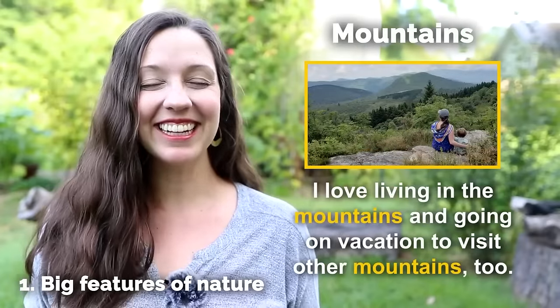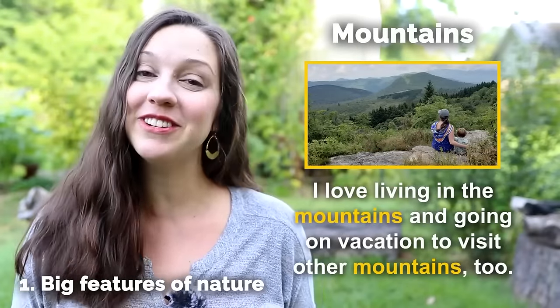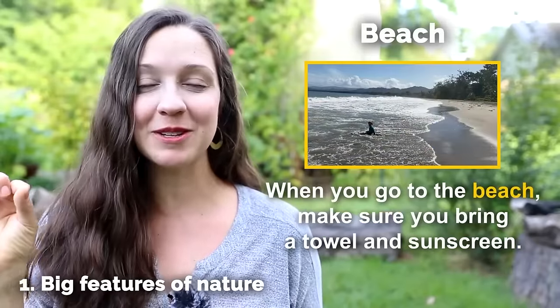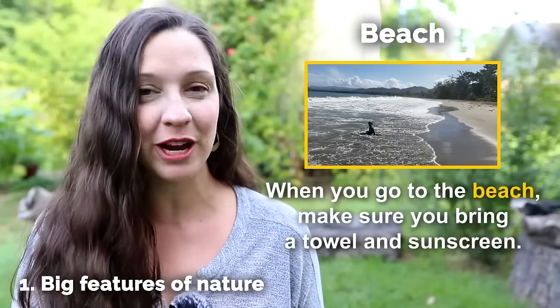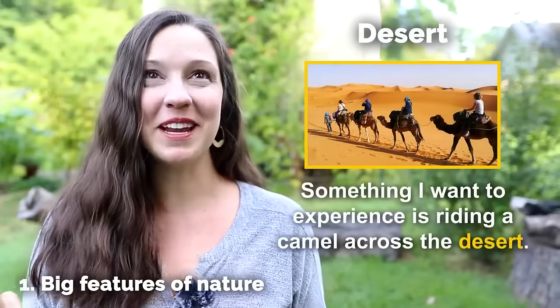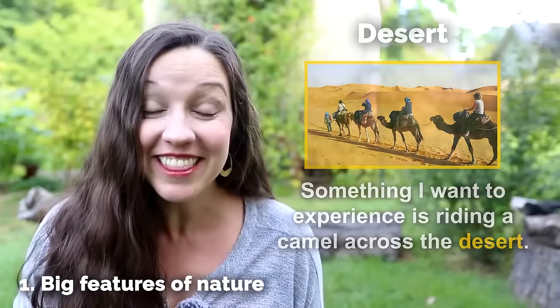Mountains — I love living in the mountains and going on vacation to visit other mountains too. The beach — when you go to the beach, make sure your pronunciation is clear: beach. Make sure you bring a towel and sunscreen. Desert — something I want to experience is riding a camel across the desert. Have you ever done this?